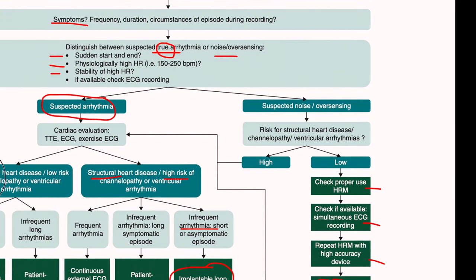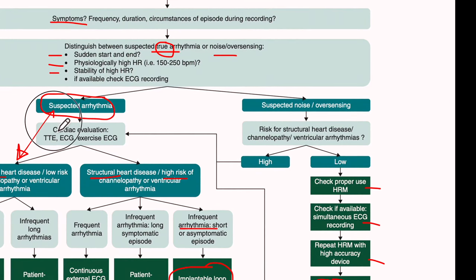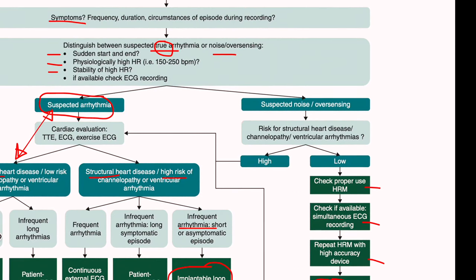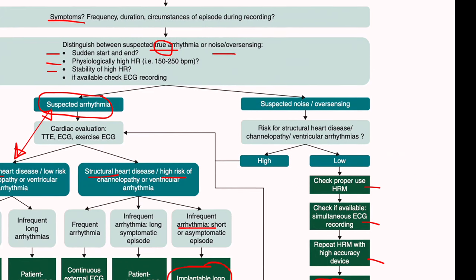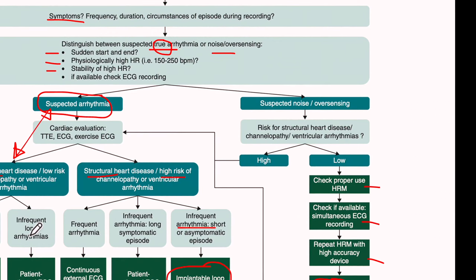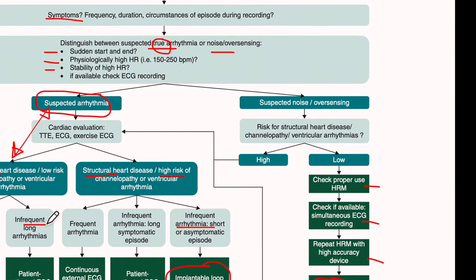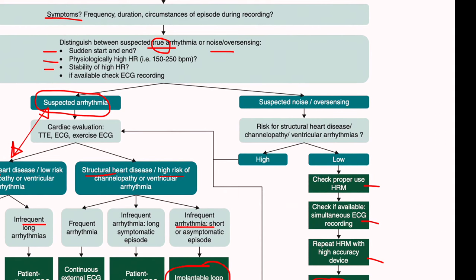If there is no evidence of structural heart disease but we still suspect arrhythmia, we again need to identify which arrhythmia it is. The choice of device depends on the frequency of the arrhythmia. If arrhythmias occur daily or weekly, a Holter monitor or patch is appropriate. If arrhythmias are infrequent but long enough to allow the athlete time to record, then a patient-activated ECG-based device would be a good option.